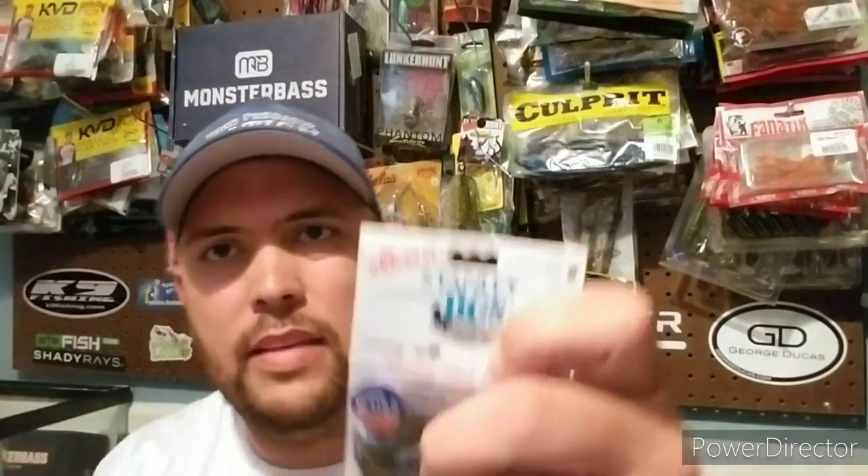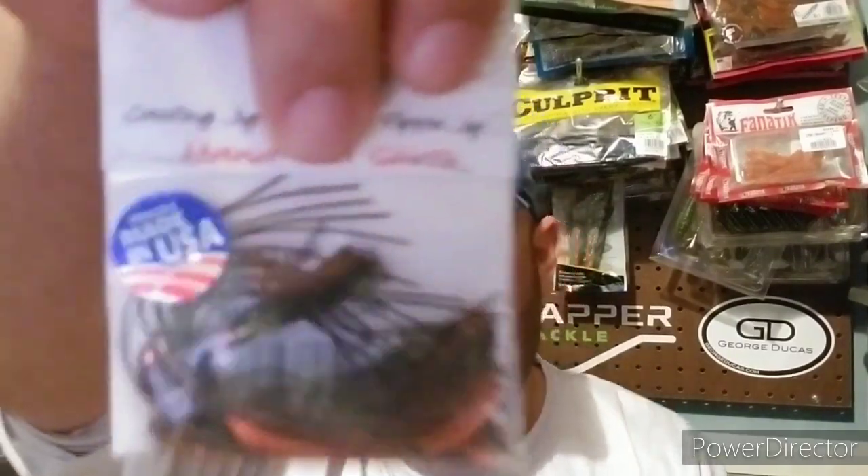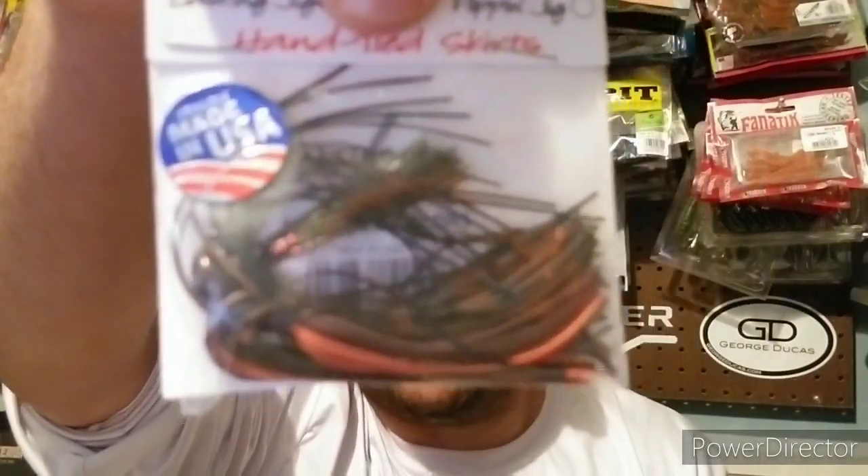Moving on, there's a jig in here — a glorified jig. This is a newer, American-made company, and I love American-made products. It's from Stanley Jigs — their all-around casting jig. He does hand-tied skirts, and this one looks like it may be in a sunfish or summer crawl pattern. It's a 5/16-ounce jig and it's $4.